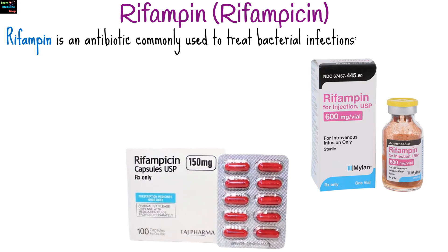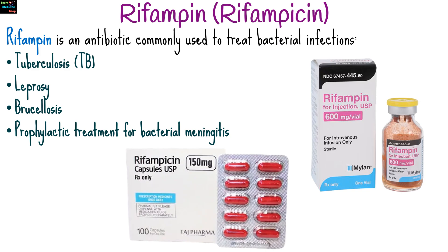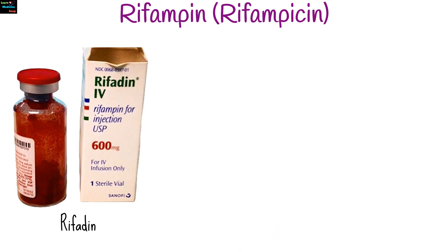Rifampin is an antibiotic commonly used to treat bacterial infections, especially tuberculosis. It is also used in the treatment of leprosy and brucellosis, and as a prophylactic treatment for people exposed to certain types of bacterial meningitis. Rifampin is also known by other brand names: Rifedin and Remactane.